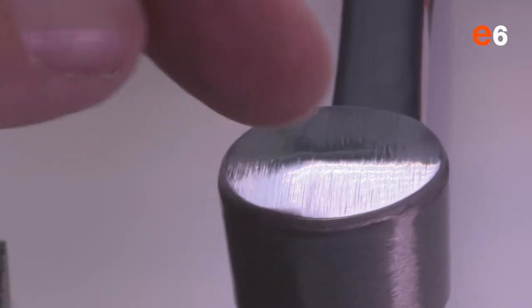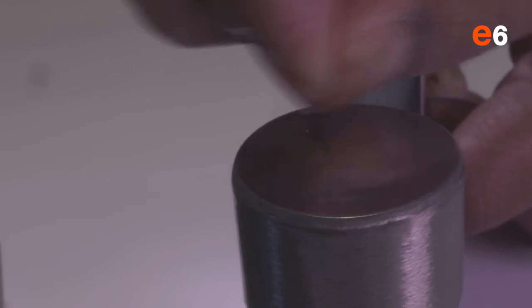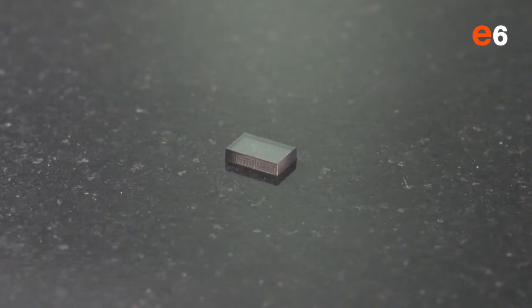We can show this through a demonstration. If we take a steel hammer and a piece of diamond, we can clearly scratch the steel hammer with the diamond. However, if we hit the diamond with the hammer, it splits into many different pieces.